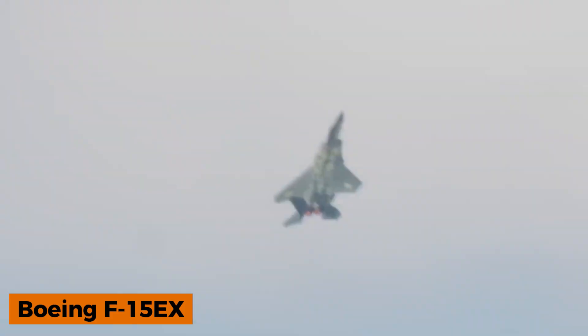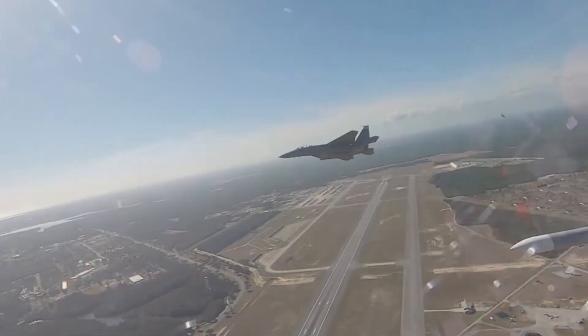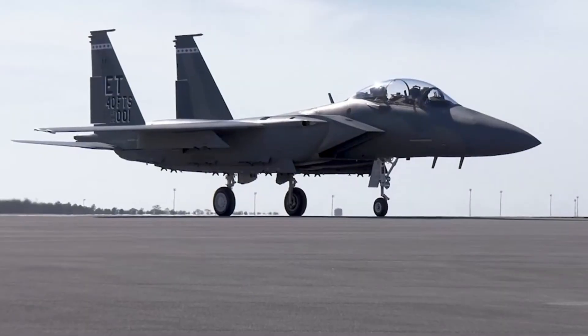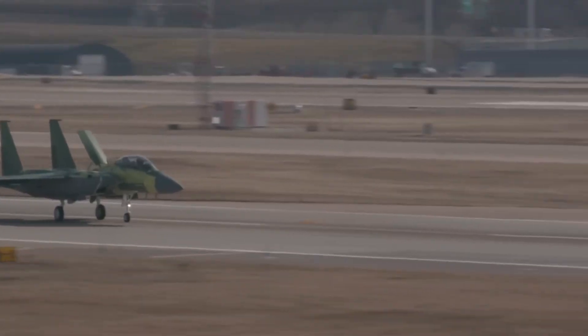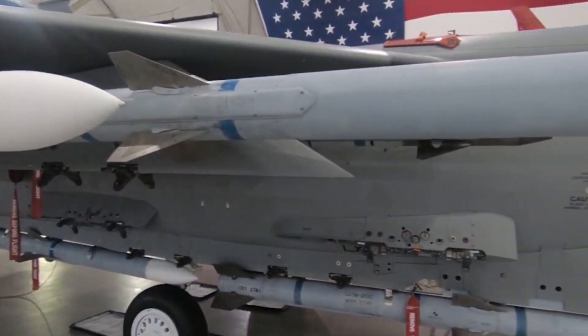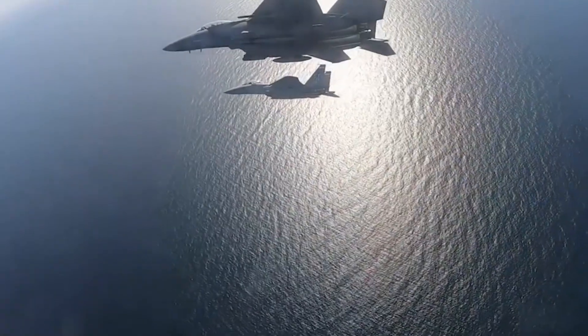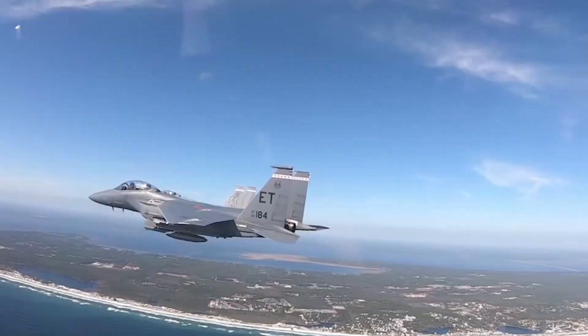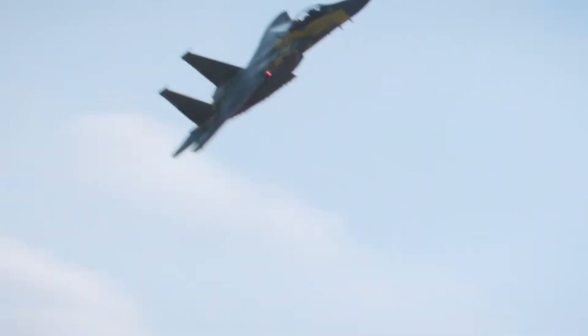The U.S. Air Force plans to acquire around 200 F-15EX Eagle II fighters, with Boeing claiming they're the best in their class. These jets boast an impressive payload capacity of 13,380 kilograms, along with exceptional range and speed. What truly sets the F-15EX apart is its ability to carry 22 air-to-air missiles, making it the most heavily armed fighter in the world.